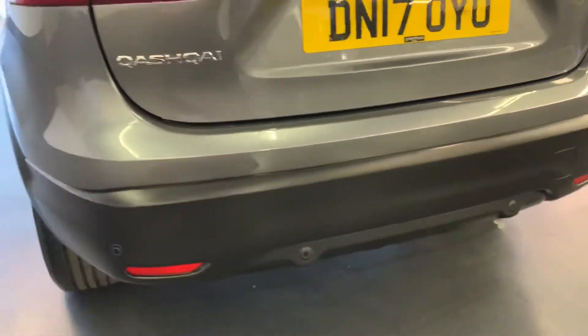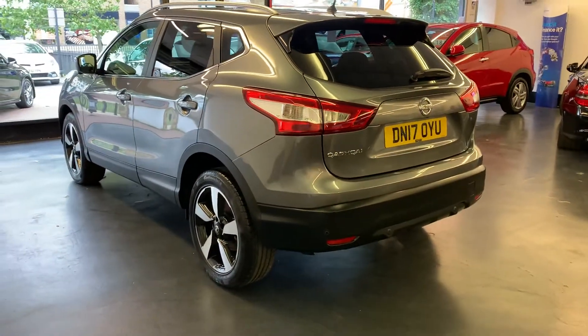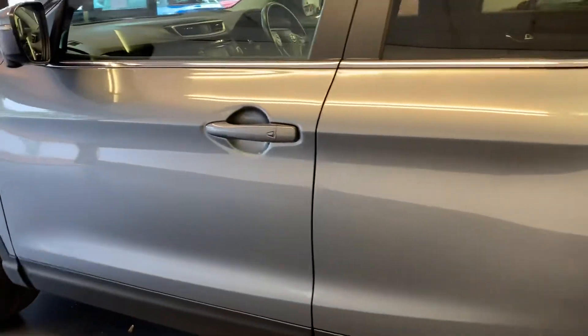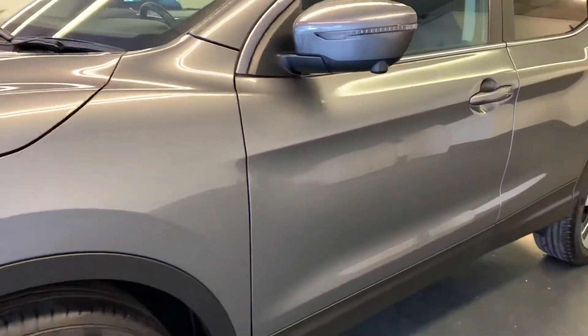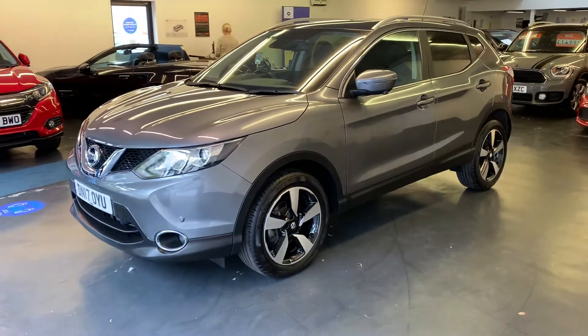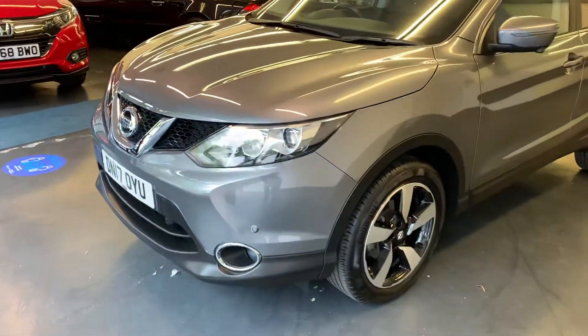You've got parking sensors at the back there. It will also come with a 12-month RAC roadside recovery. For those looking for finance, we can certainly help — we don't need a deposit, you can finance the full balance on hire purchase or PCP. For a tailor-made quotation, just give us a call at the office and we'll be more than happy to work out a monthly payment plan that suits you.